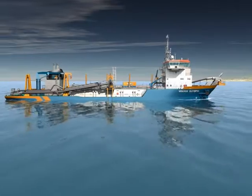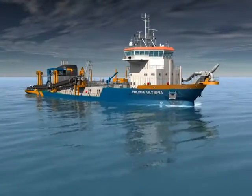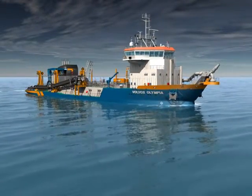The vessel has four methods of emptying the hold. The first is to simply open the bottom doors and release her load.